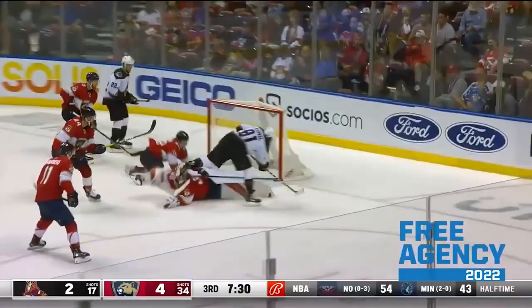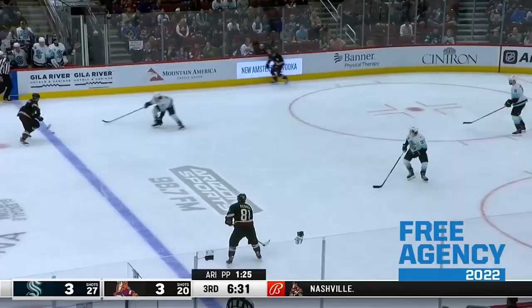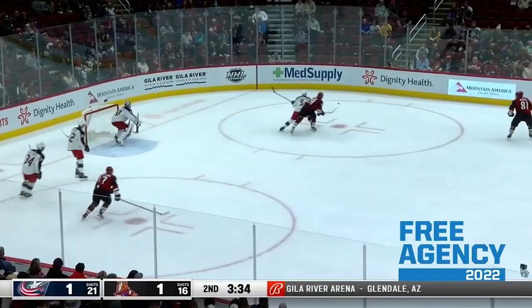We thought it'd be fun to try and construct an NHL roster by being able to only select one player per country.